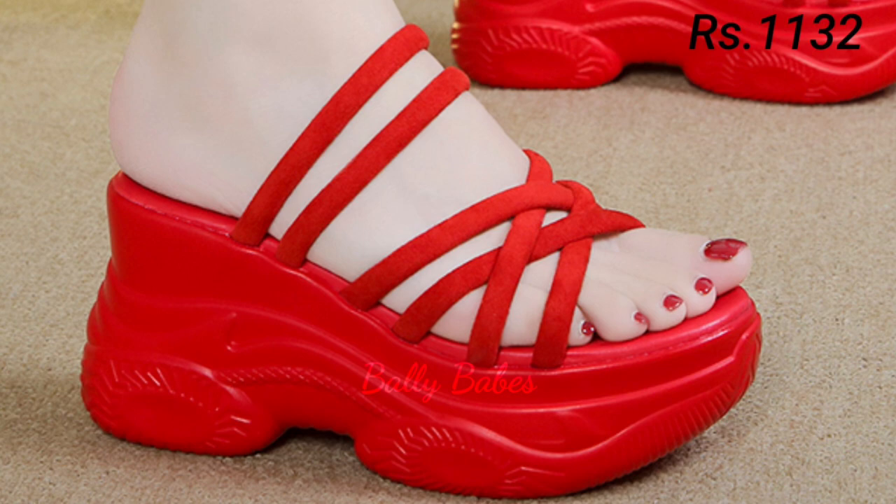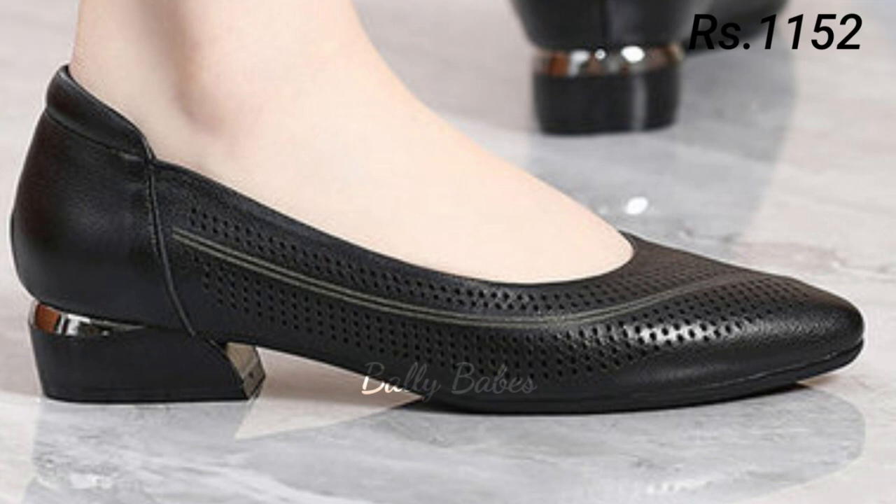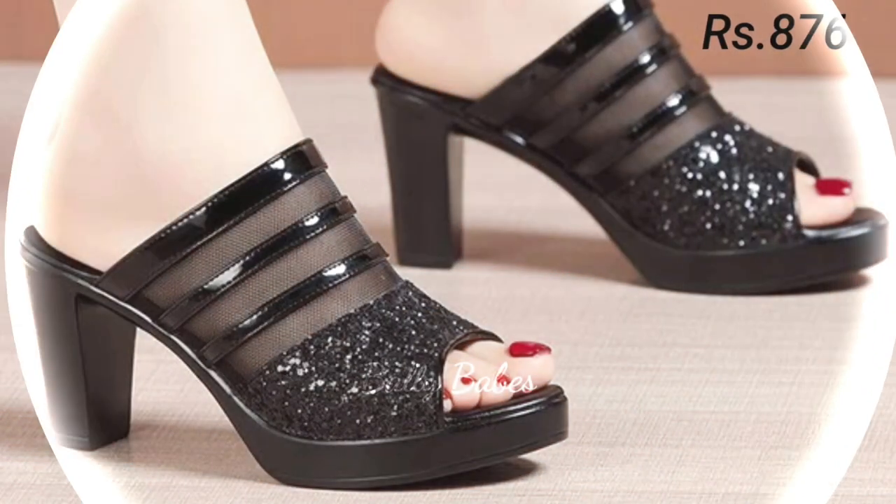Finally, let's talk about comfortable footwear options for women. If you are looking for shoes that are both stylish and comfortable, you might want to consider sneakers, loafers, or flats. These styles are perfect for everyday wear and are great for running around, going to the gym, or hanging out with friends.